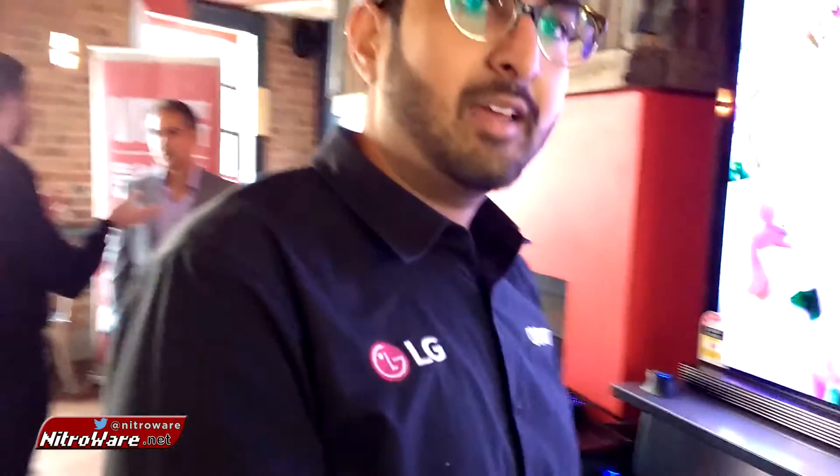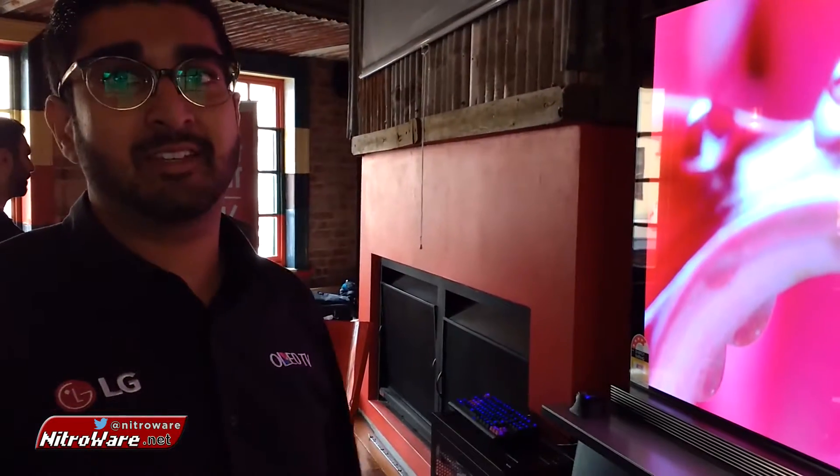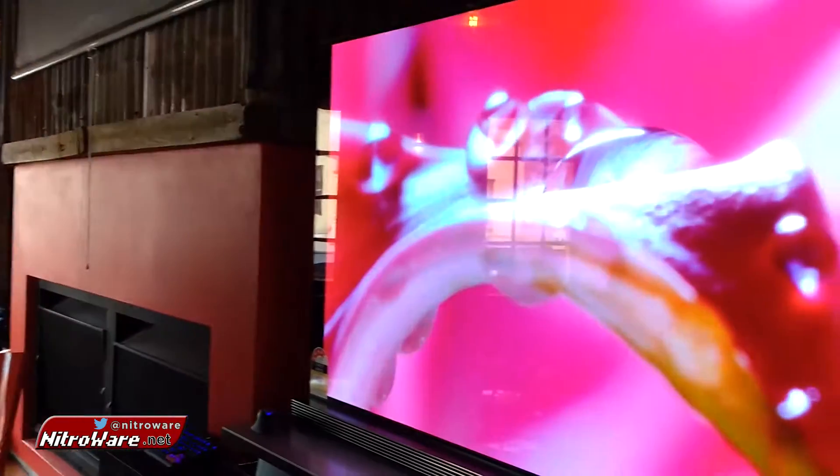In terms of PC support and connectivity, here we have a Radeon RX 480. LG's approach is essentially generic support — just an HDMI cable into the TV. This is an OLED screen, so it's completely different from your standard LED-type screens.